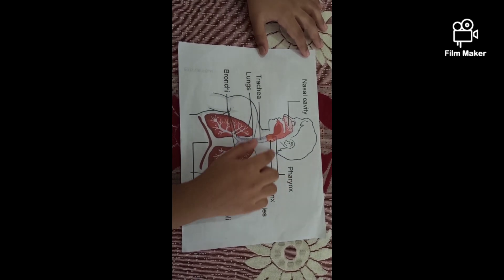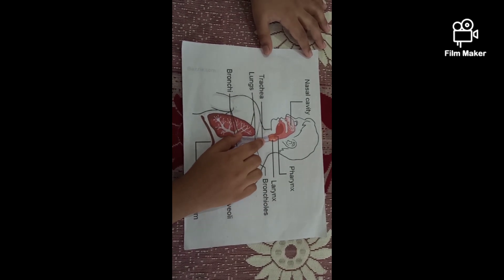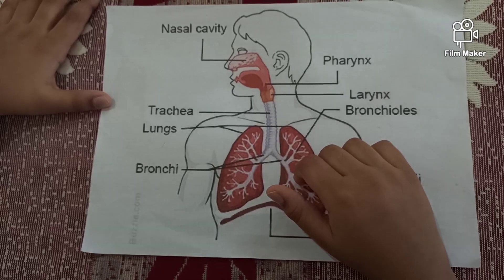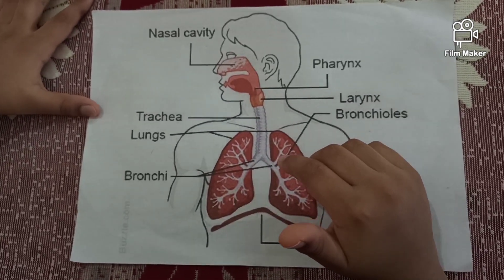The air passes through the pharynx, larynx, and trachea. Trachea is nothing but the windpipe. Trachea is further divided into bronchi. Bronchi carries the air to the lungs.